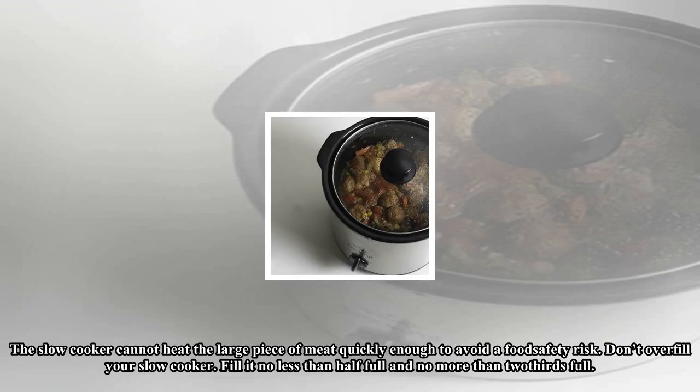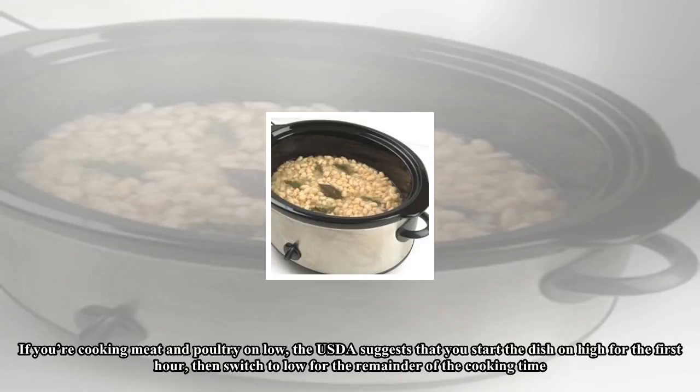Do not attempt to cook a whole chicken or a large roast in a slow cooker — the slow cooker cannot heat a large piece of meat quickly enough to avoid a food safety risk. Don't overfill your slow cooker; fill it no less than half full and no more than three-quarters full.